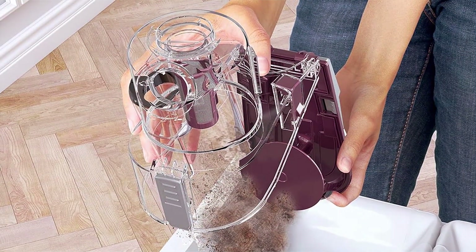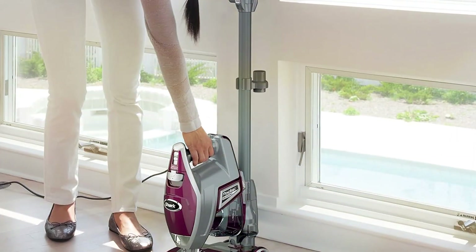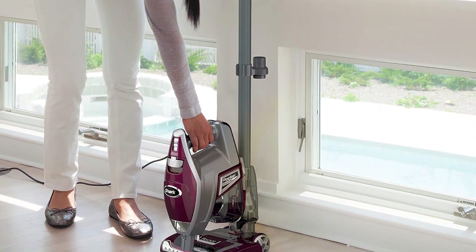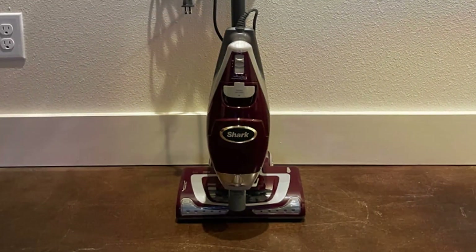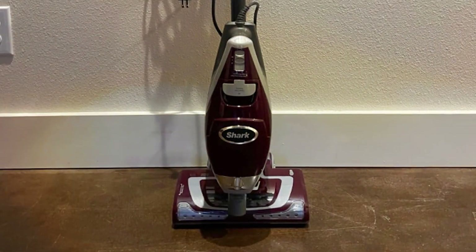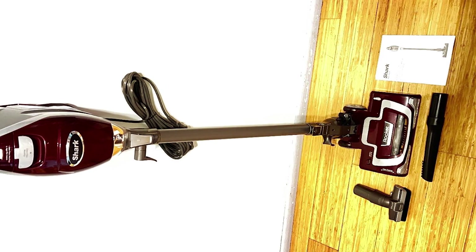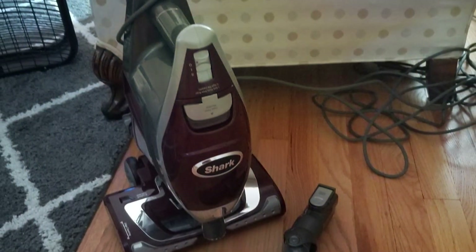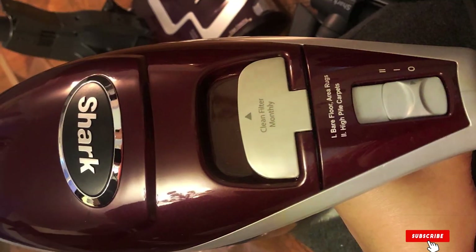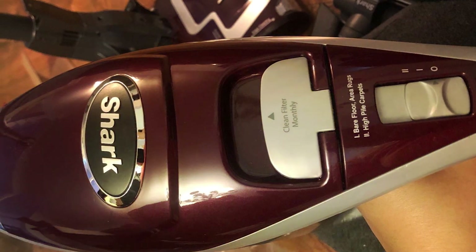Equipped with LED headlights, this vacuum illuminates dark corners and under furniture, ensuring no dirt or dust is left behind. The versatile design allows you to easily convert it to a handheld vacuum for above-floor cleaning, making it ideal for stairs, upholstery, and more. Crafted with durability in mind, the Shark AV-322 is built to last, delivering reliable performance for years to come. Plus, its affordable price point makes it accessible to all households. Upgrade your cleaning routine and experience the perfect blend of design, features, effectiveness, durability, and affordability.